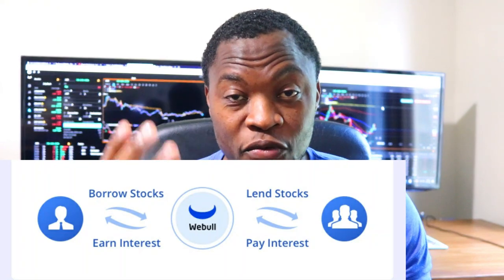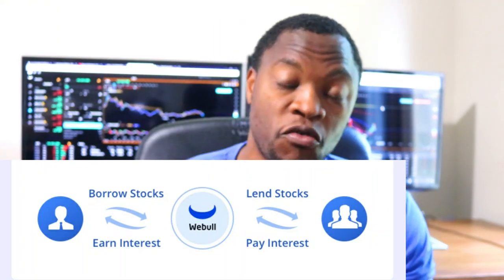In today's video, I want to talk to you guys about the Webull Stock Lending Income Program. This is a program where when you own stocks on the Webull platform, if you enroll in the program, they'll lend out those stocks to short sellers, then they make interest and pay you some of that interest. If you have no idea about that, I actually did a video specifically explaining how that works, so I'm going to hook that video up here so you can go check it out.